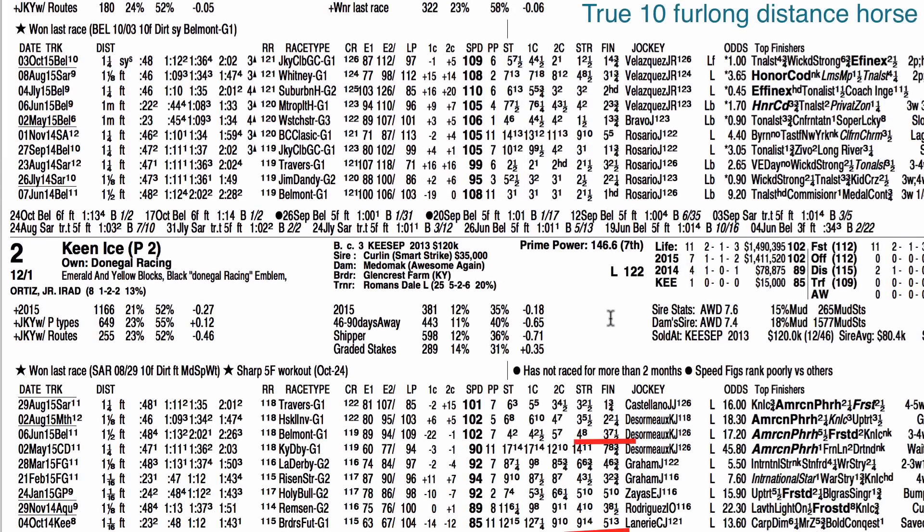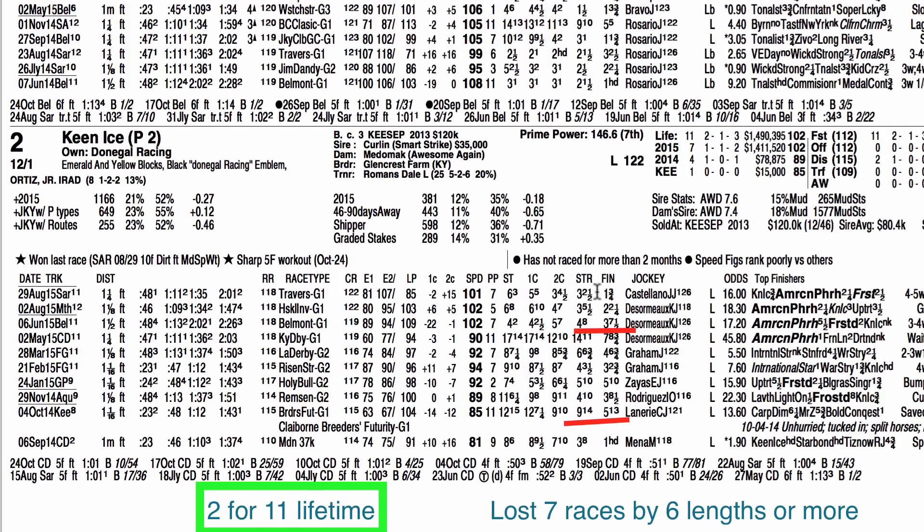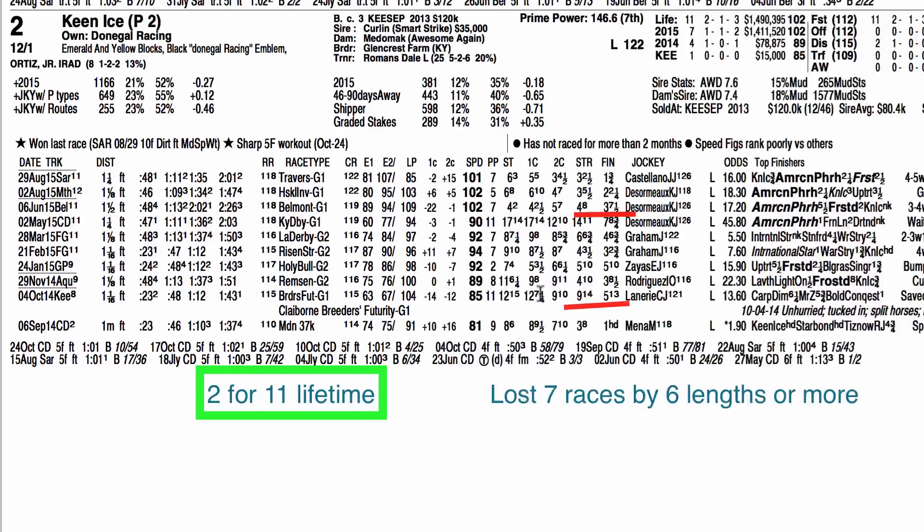Keen Ice picked up a win last time out in the Travers Stakes. The key thing with him is he is 2-for-11 lifetime. He's lost 7 races by 6 lengths or more, so he's kind of an in-and-outer. He's been placed over his head multiple times in his career, and I can't imagine him picking up 2 victories in a row with a 2-for-11 lifetime record.